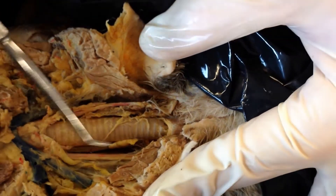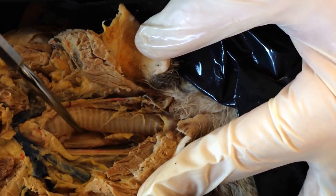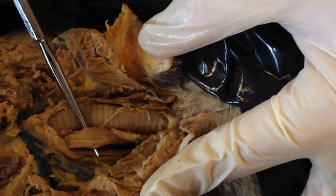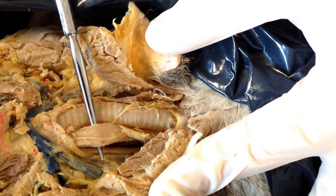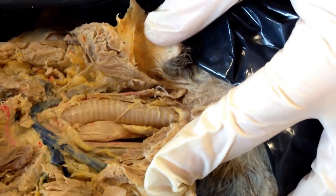The last piece is the esophagus. Remember, the esophagus is behind the trachea, so we have to pull the trachea to the side, lift up, and that's going to be the esophagus right next to it. So those are your major organs of the thoracic cavity.